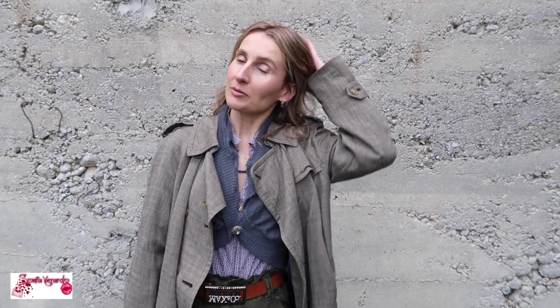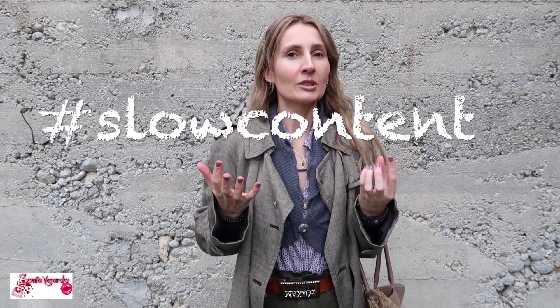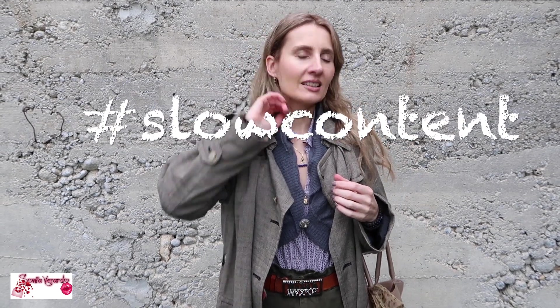Hi guys, I decided I'm going to bring back outfit of the day videos — do you remember those? It's been I don't know how many years since I filmed one, but I think they're super fun. I really had this urge to film slow content, because these days I can't stand when everything is said in 20 seconds on TikTok and Instagram. I don't have TikTok and I probably never will, but I just wanted to bring back good old outfit of the day videos.